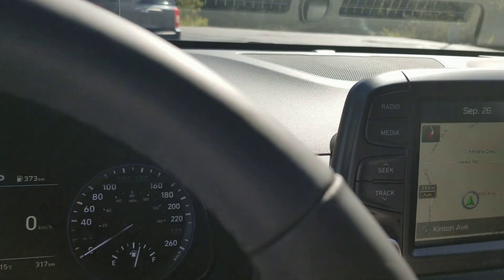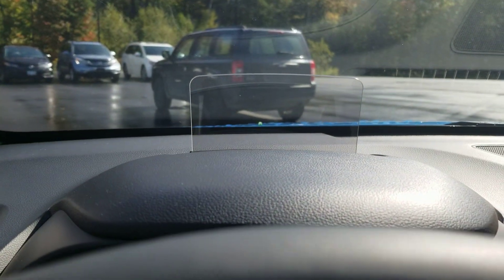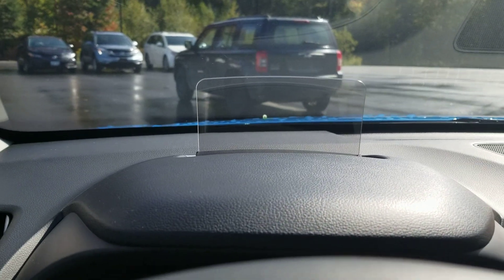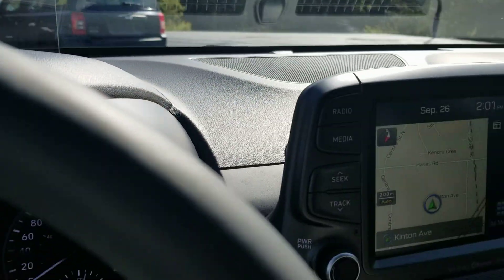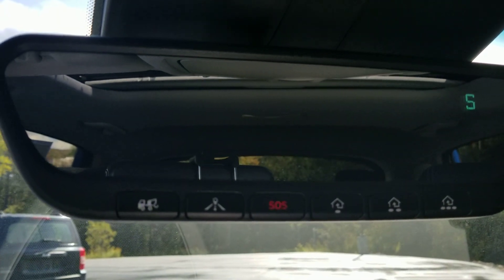Navigation. One thing I noticed in this Kona — one of my favorite features — it does have a heads-up display. That's neat, I really like that. Auto dimming mirror.